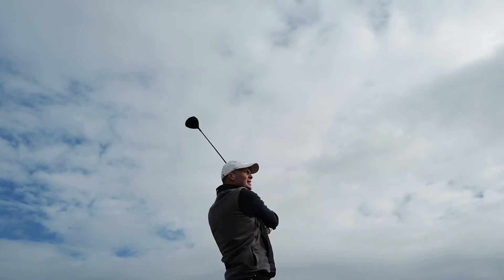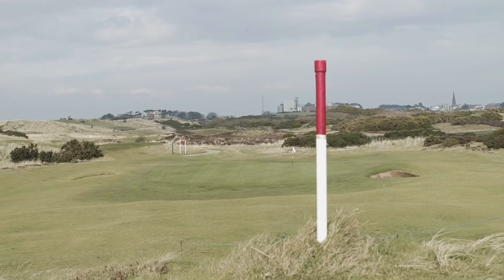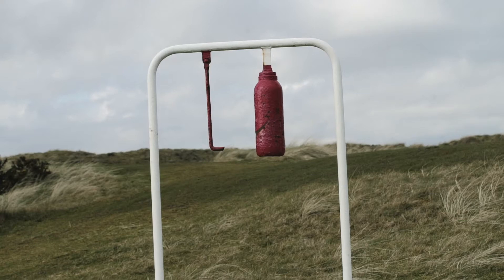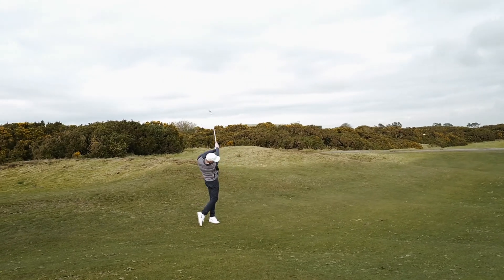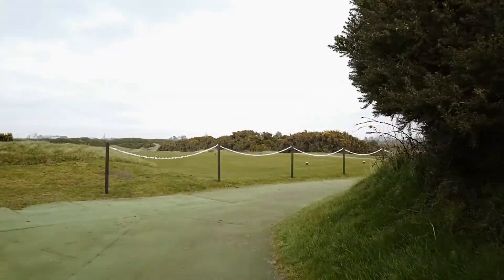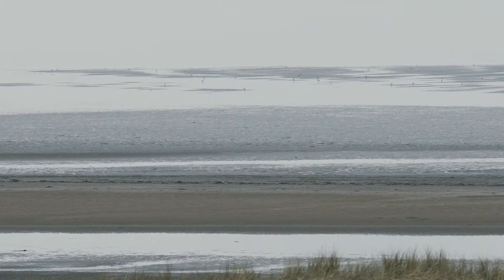As far as golf courses go and as far as value for money goes, if you like links golf, you want to just put it on your list, make the journey, and go there. I think we paid £35 midweek — it's just seriously cheap, seriously good value for money. And the course is in absolutely great condition. This was shot towards the end of winter and you can see it's still immaculate. Everywhere else you'd be playing on fairway mats, but we were playing straight off the fairway.